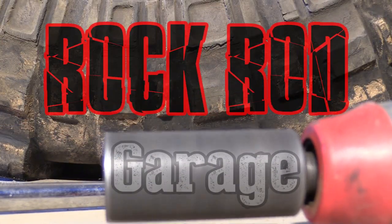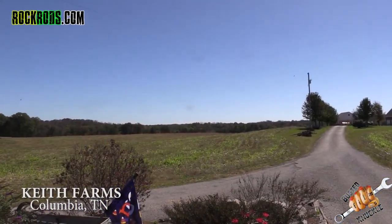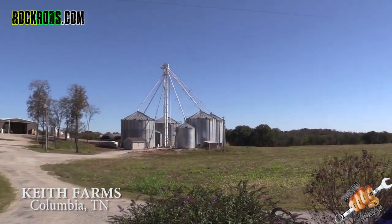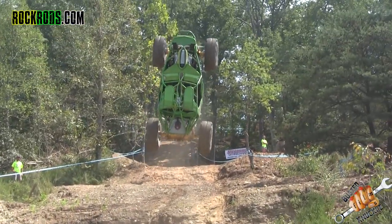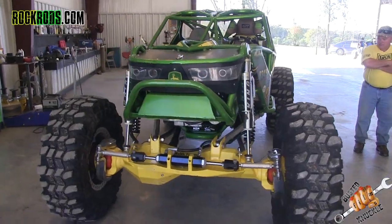Hey guys, Matt with Busted Knuckle here. We're pumped to be bringing you a brand new series called Rock Rod Garage. We're going to knock on the doors and head to the shops of some of the biggest name drivers in the sport of rock bouncing so you can find out more about your favorite drivers and their rigs. On this episode we're heading to Columbia, Tennessee to Keith Farms to talk to one of the biggest show-offs in the sport of rock bouncing and check out his stable of awesome John Deere themed off-road vehicles.